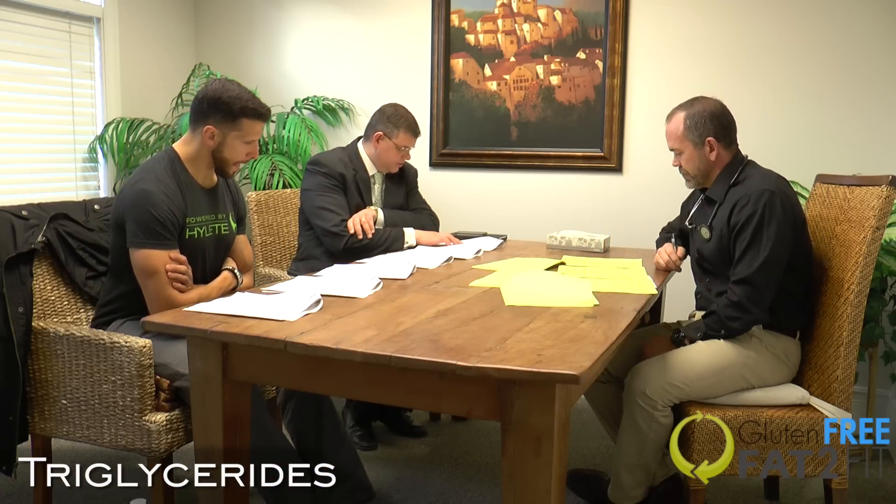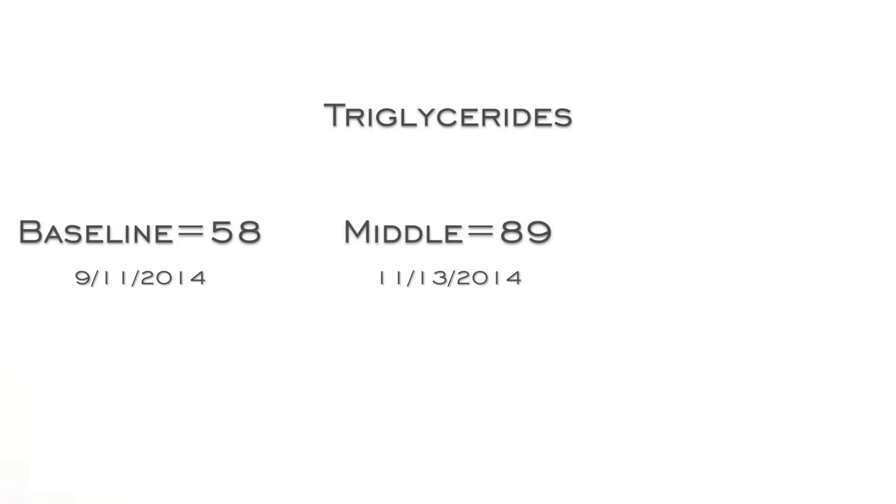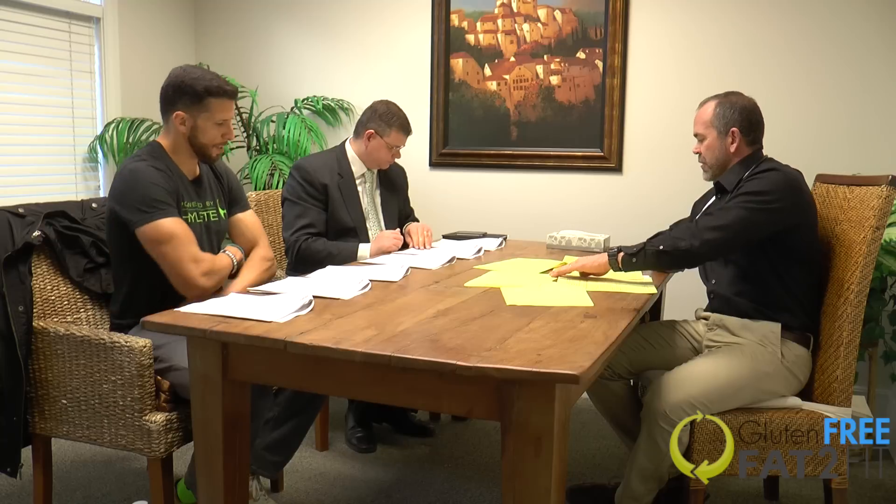Looking at triglycerides — we were at 58, then 89, and now we're down to 48. Triglycerides are a storage form of fat. The liver metabolizes sugars and fructose and converts them into triglycerides to store them, so they're very commonly elevated with a heavy refined carb diet. Starting at 58 was already pretty impressive, and now dropping back down to 48 — these are markers that can change quickly, which is a great marker for wellness and growth hormone production.